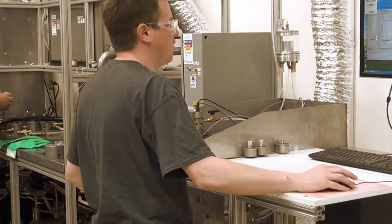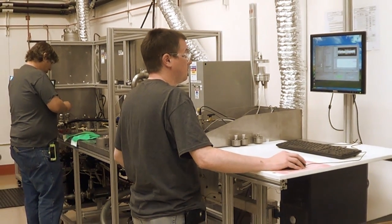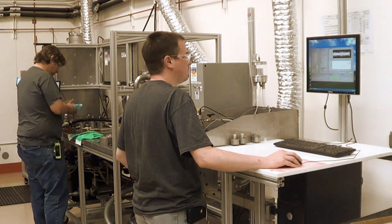Each meter is custom calibrated to customer process specifications on a NIST-certified test stand, equipped with an advanced miniature RAM prover developed in-house.